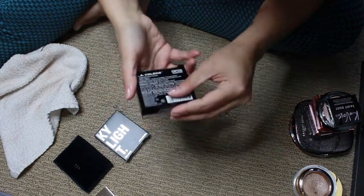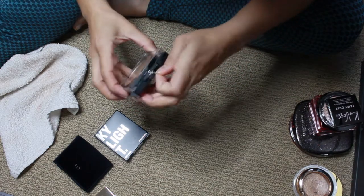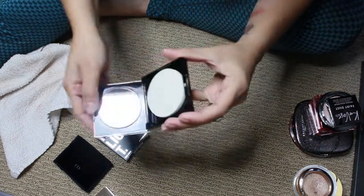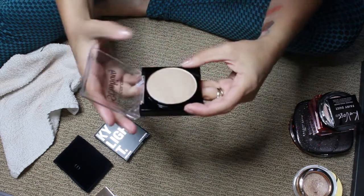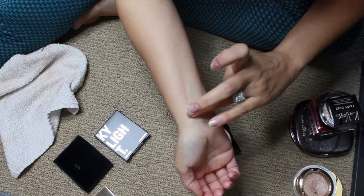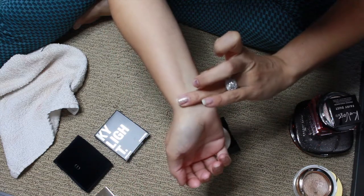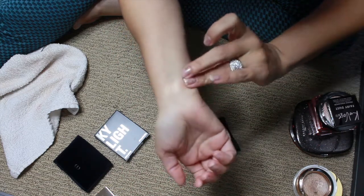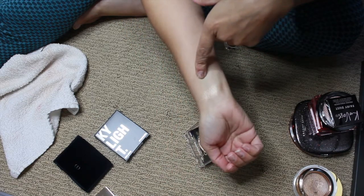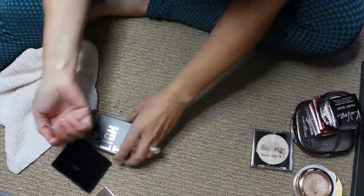This is the LA Colors Strobing Illuminating Powder. My friend Mariela — I'll have her channel linked in the description — she sent me this for Christmas and said she loves it. Oh, I can see why! I've tried a bunch of items from LA Colors way back in the day and really enjoyed them. Maybe it's time I place another order. Thank you, Mariela — I love it.